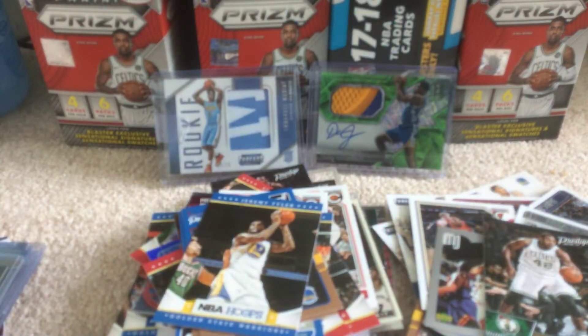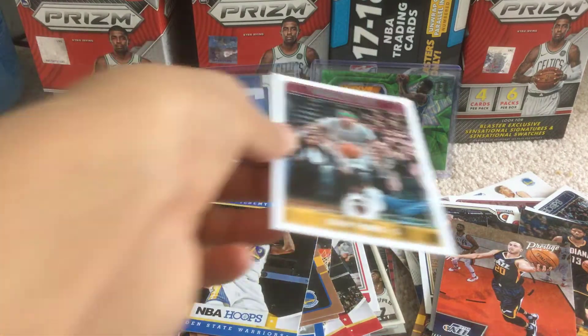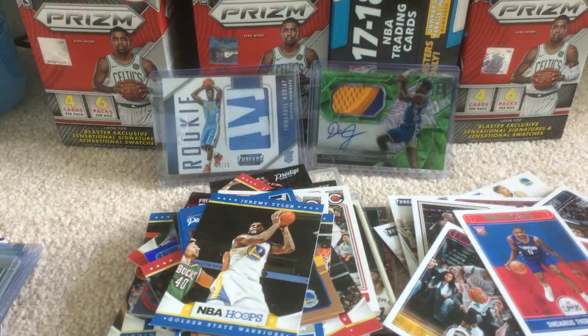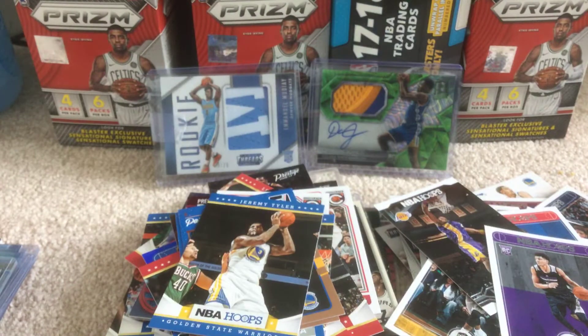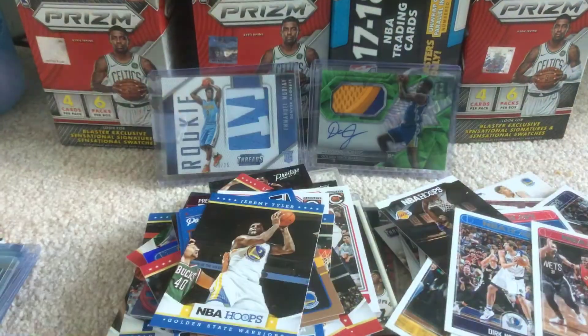Al Horford, Paul George, Gordon Hayward, Isaiah Thomas, Ryan Anderson, Jawann Evans, another Kobe, Justin Jackson, Kobe, Dirk, Kyle Lowry.